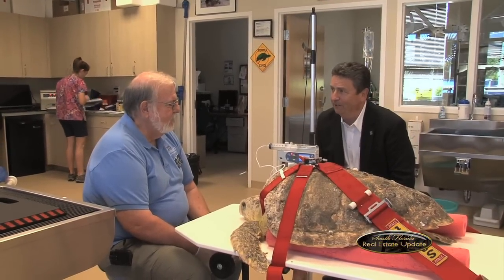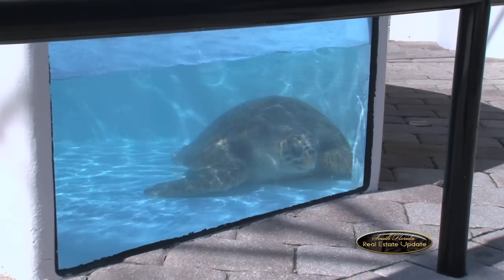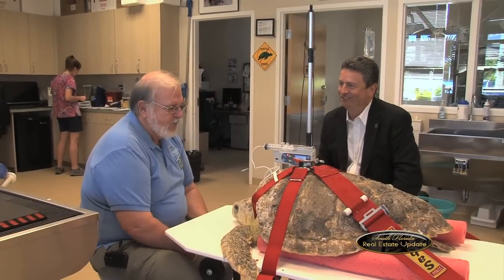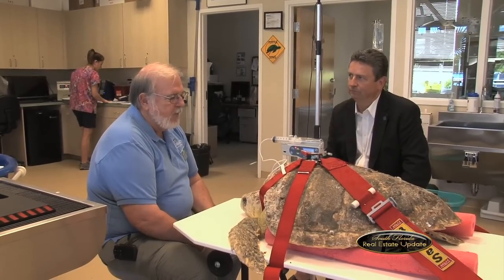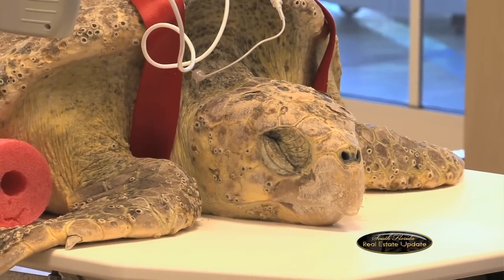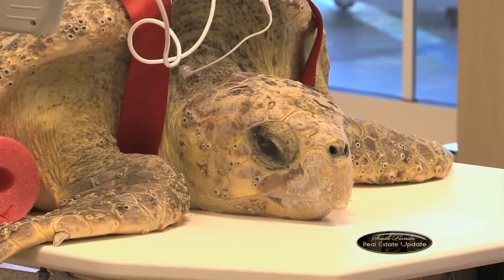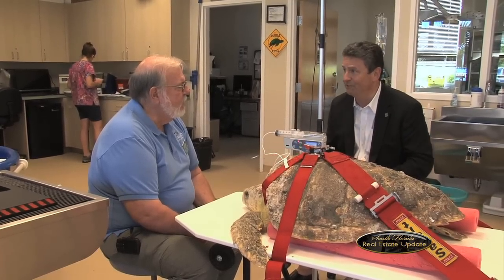Dr. Charlie Minear at the Loggerhead Marine Life Center here in Juno Beach. Tell me about Denver. Denver is a sub-adult loggerhead turtle that came in on Super Bowl Sunday, hence the name. It came in alongside another loggerhead the same day that we named Seattle. Denver is extremely sick — very anemic — and we've got him on a special treatment right now. This is intravenous nutrition to help bring the turtle around — it's like a baby formula, but given in the vein so they don't have to digest it, and it seems to bring them around fairly quickly. With this particular substance and with sea turtles, this is the only place in the world doing this.